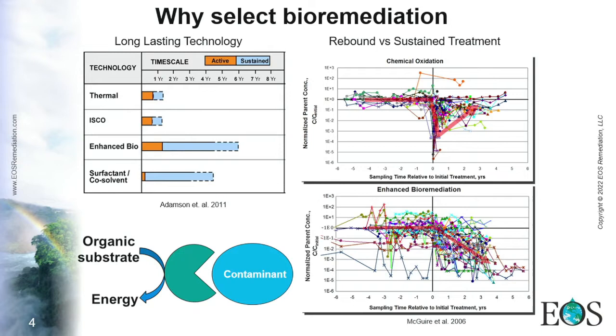First of all, it's a long-lasting technology. That means it requires less injection events, and it can transition smoothly to monitored natural attenuation once the contaminant is removed by the bacteria. Also, compared to other technologies, it offers no rebound. That means once the bacteria are able to degrade the contaminant, it's gone for good.